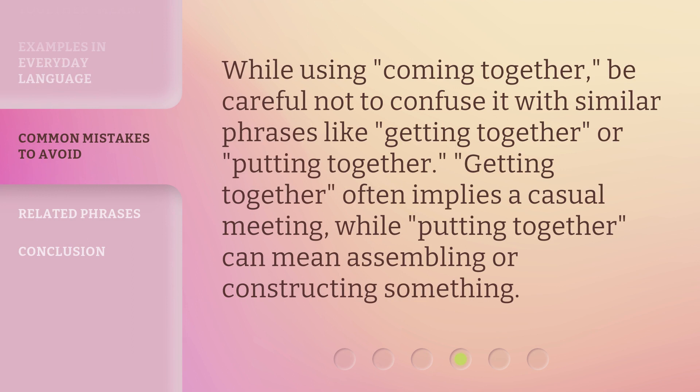While using 'Coming Together,' be careful not to confuse it with similar phrases like 'Getting Together' or 'Putting Together.' 'Getting Together' often implies a casual meeting, while 'Putting Together' can mean assembling or constructing something.